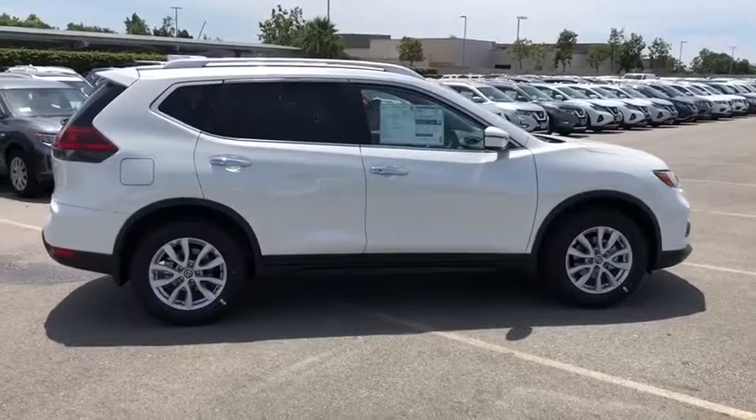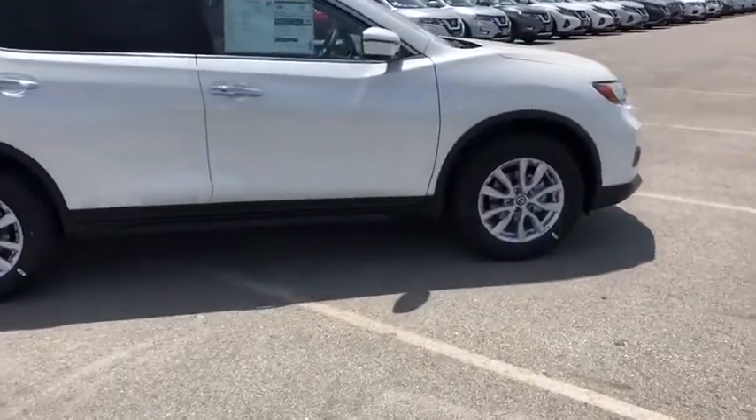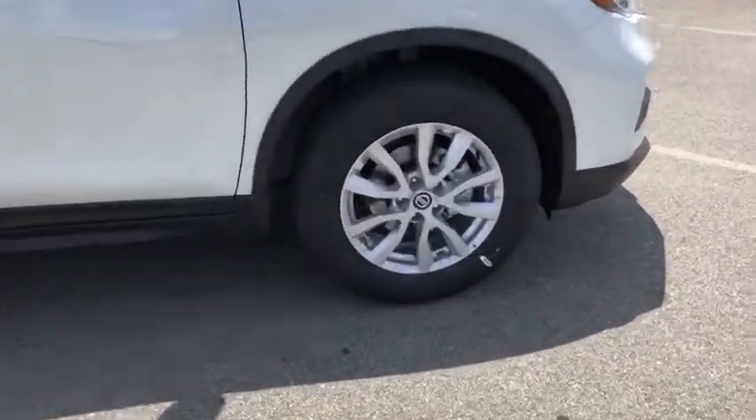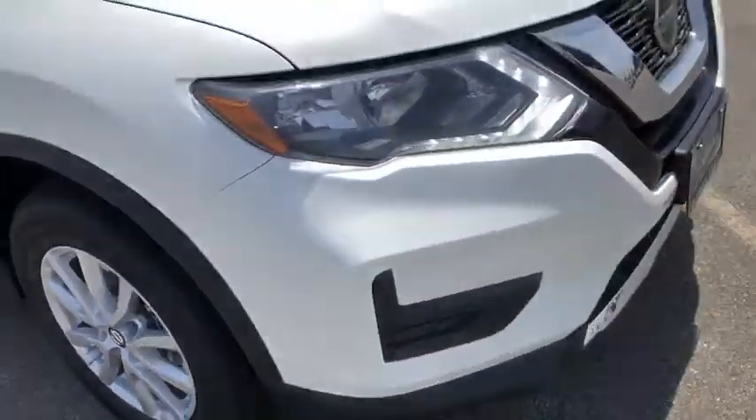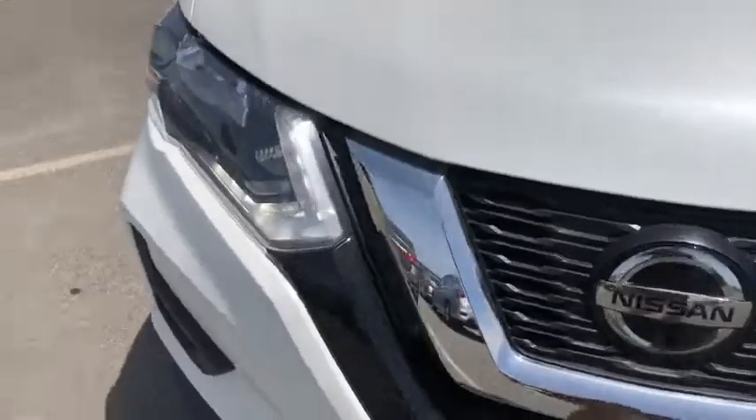Anti-lock braking system, leather wrapped steering wheel, Bluetooth, power steering, adjustable steering wheel, four-wheel disc brakes, cruise control, keyless start, aluminum wheels, front wheel drive, AM/FM stereo radio.